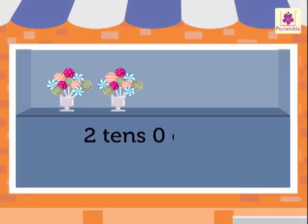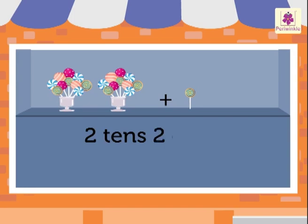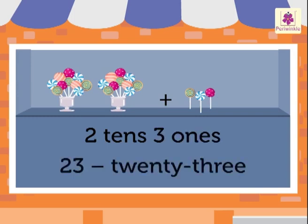Two tens and zero ones is twenty. Two tens and one one is twenty-one. Two tens and two ones is twenty-two. Two tens and three ones is twenty-three.